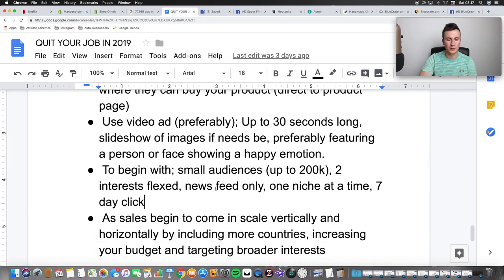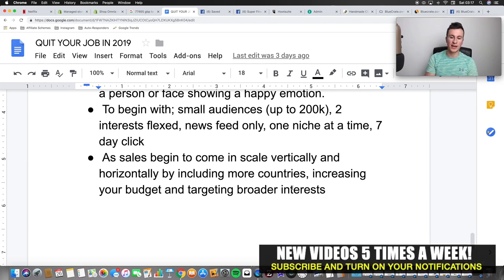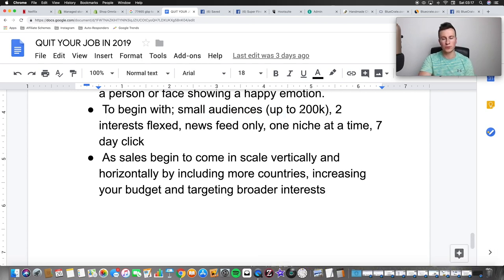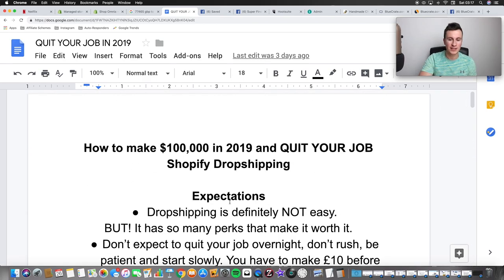I'll be bringing out more videos on scaling, but to summarize: as sales begin to come in, scale vertically and horizontally. Facebook starts to learn who your ideal customers are, so you can start increasing the audience size beyond 200k because Facebook is recognizing your ideal customer. You can include more countries, increase the budget on the ad set, and start targeting broader interests. That wraps up the strategy.